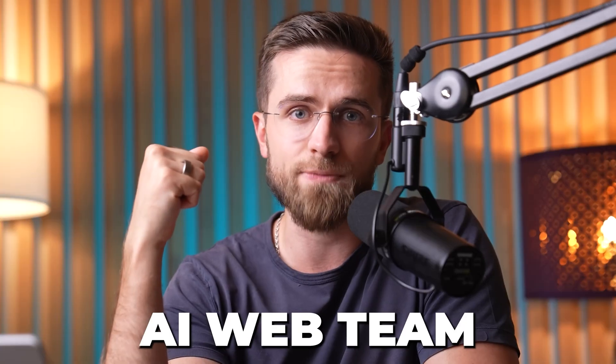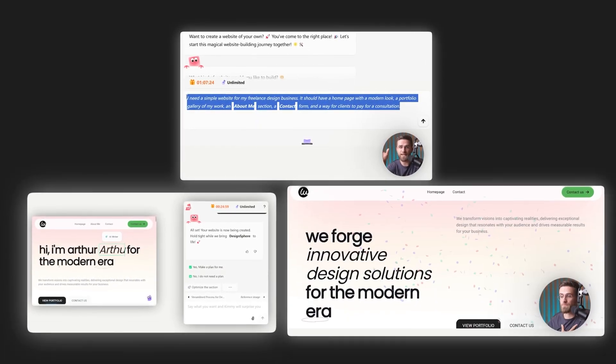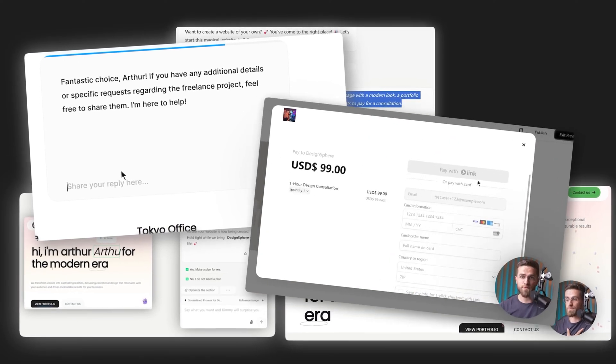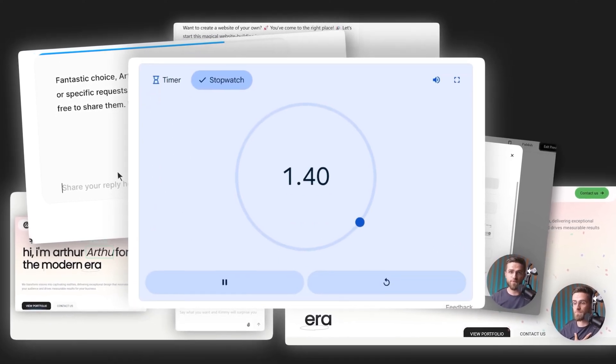In this video, we'll put Wedgik to the test and see if it lives up to the hype as the world's first AI web team. I'll walk you through building a simple portfolio service website for a freelance design business, complete with an interactive contact form and even a payment button for clients. And I'm going to do it live from scratch with a stopwatch running. Alright, enough talk — let's build.